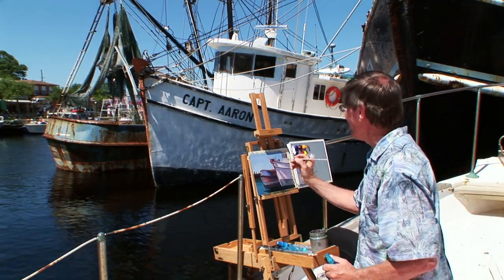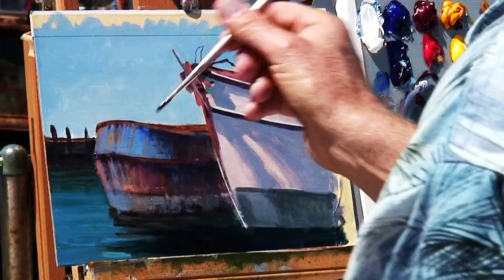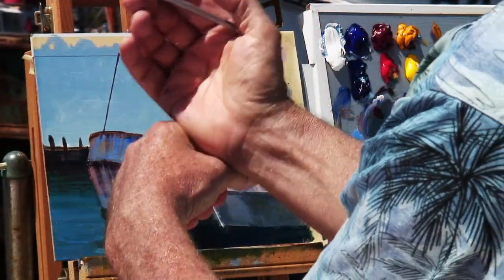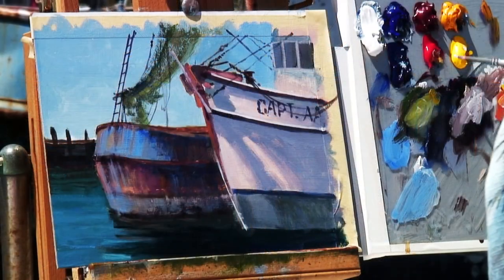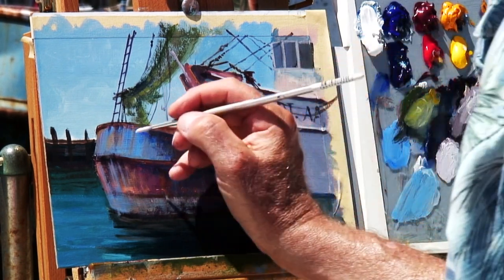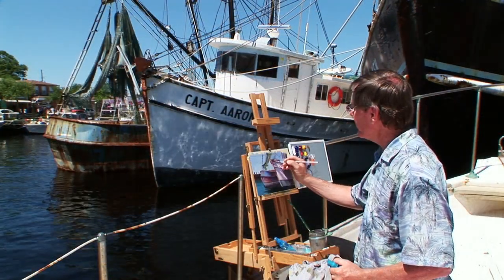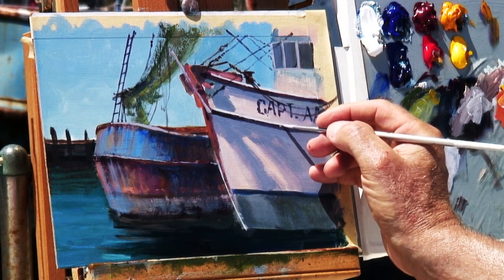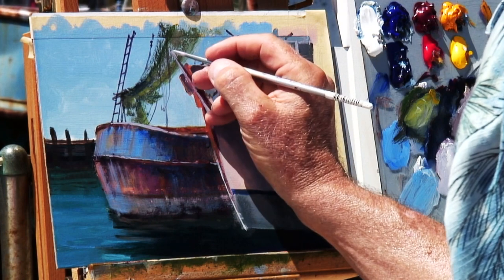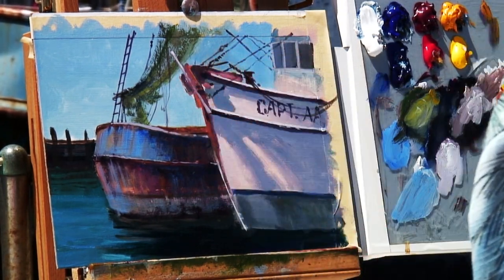This is sort of the fun part now — putting in these little details. These shrimp boats have this ladder — to freehand this in here I use this method where I put one hand on top of the other just to steady myself, with a nice light warm color and a few highlights on this railing. This line looks a little bit too straight to me — I want to give this boat a little character. It's seen some productive use, so I'll try and give this boat all the credit it's due for all the activity it's had throughout these years.